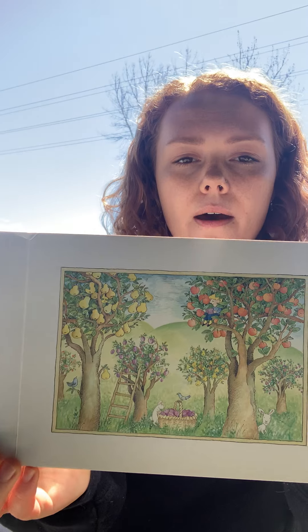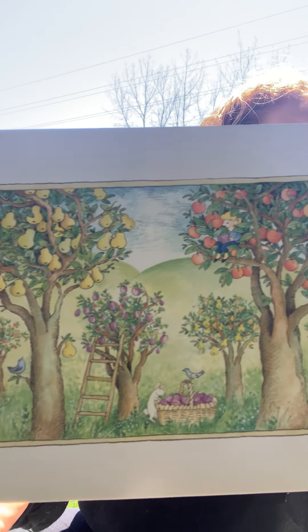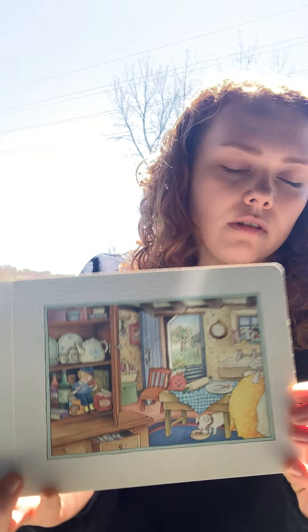Each Peach Pear Plum. Each peach is up in the tree. Tom Thumb in the cupboard — I spy Mother Hubbard. Do you see him in the cupboard? This book is also kind of like an I spy book.